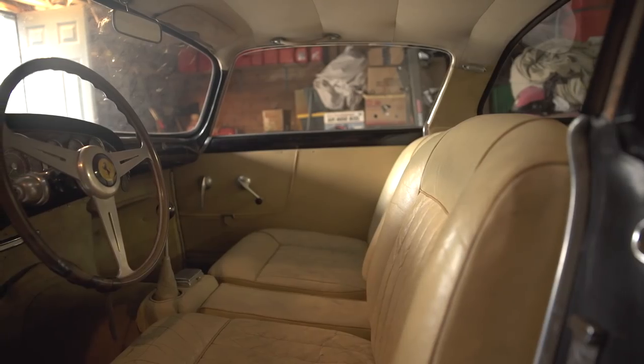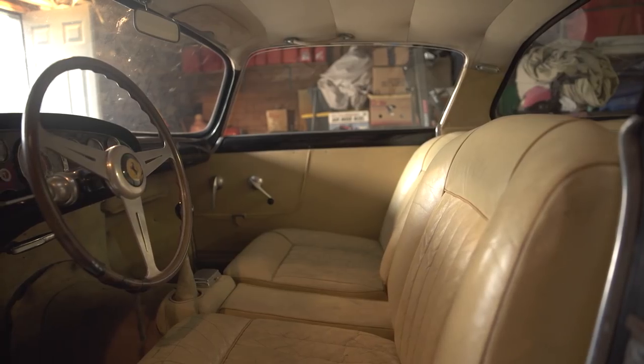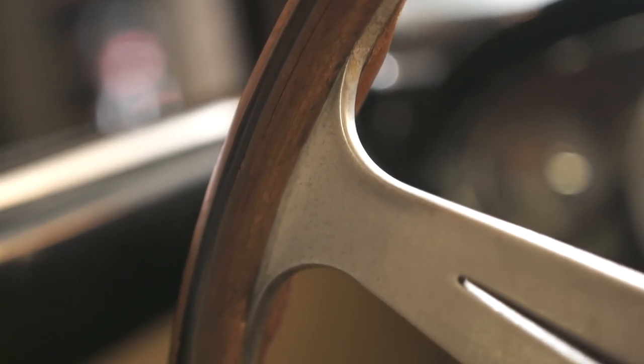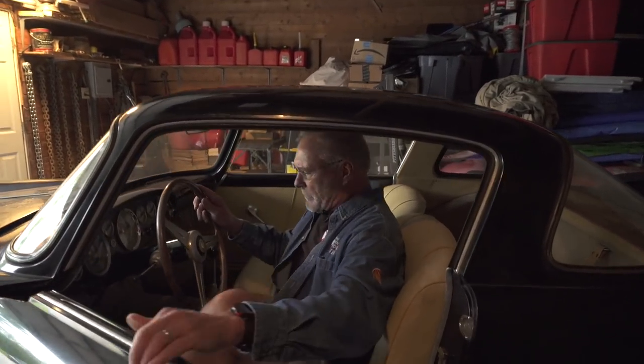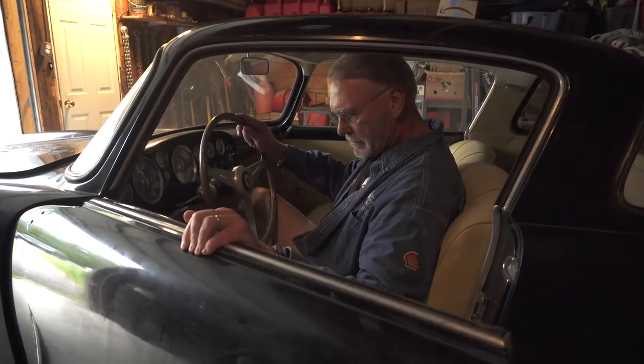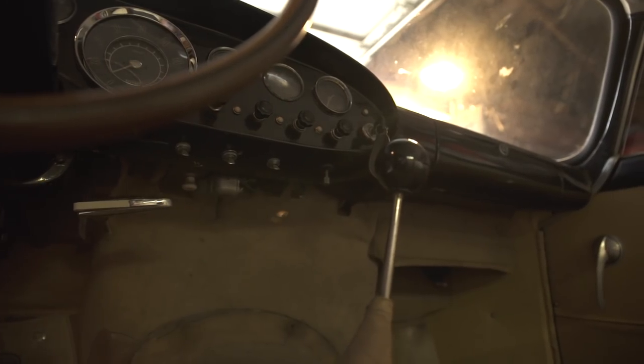These are original seats that can be restored — preserved using cleaners and oils to make the leather pliable and comfortable again. This steering wheel is a wooden wheel. It started to split probably 40 or 50 years ago, so the owner — the father of the man who owns it today — used electrical tape to keep it from splitting more, and that's still on there. This car is so amazingly authentic.